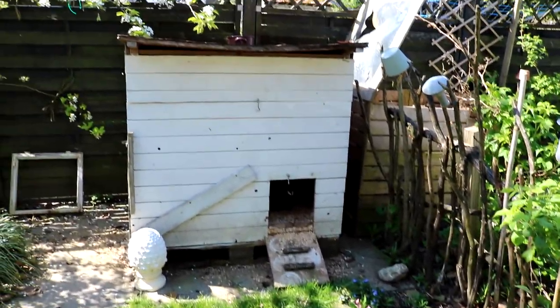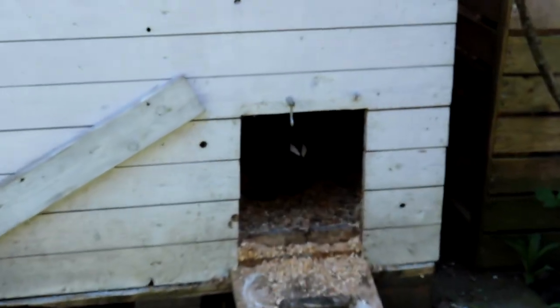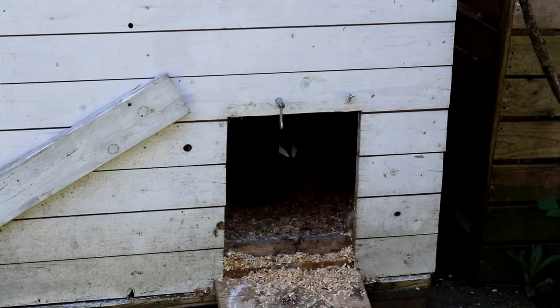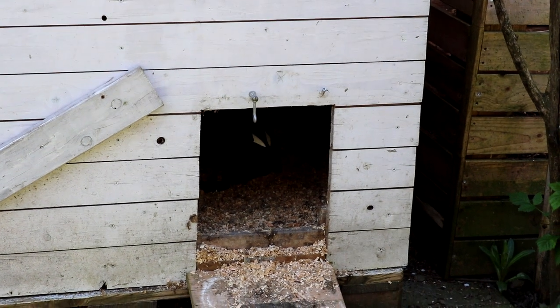Hier ist ja das Entenhaus. Da drinnen geht es gerade ab – ich weiß nicht, die zwei Herrschaften sind da gerade in Separee. Man sieht nur ein Schwänzchen. Aber der gnädige Herr ist auch drinnen – ich weiß nicht, was die da drinnen machen.